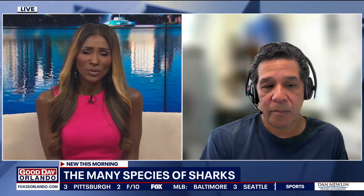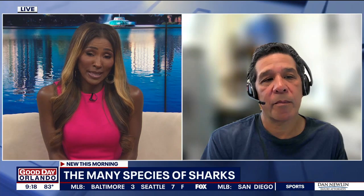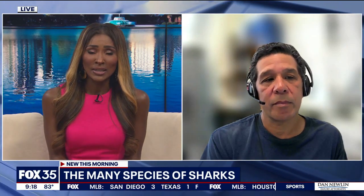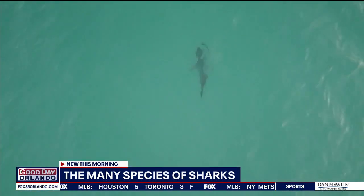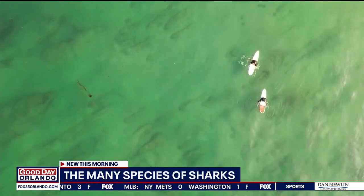And that's what's so scary. When you talk about the bite and spit, where they think you're bait and you're not — those bites can sometimes be deadly, and we've seen that in some cases. So when we talk about these sharks, what is the most common shark that we have in our waters? And are there any endangered sharks in our waters, Jim?